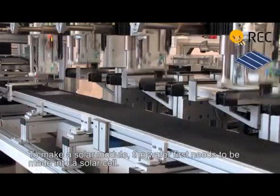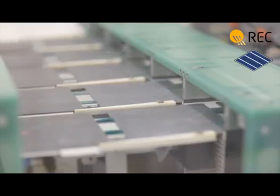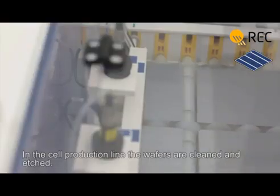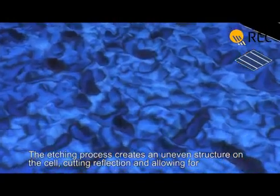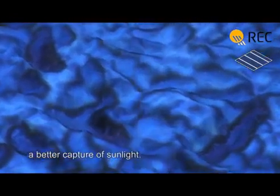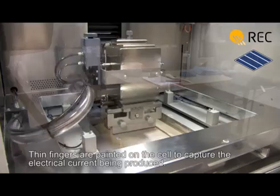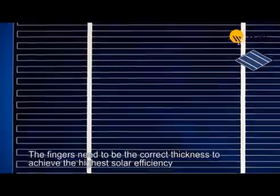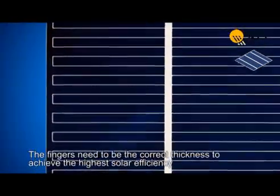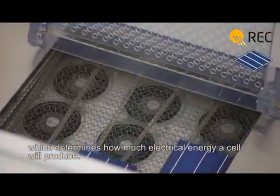To make a solar module, the wafer first needs to be made into a solar cell. In the cell production line, the wafers are cleaned and etched. The etching process creates an uneven structure on the cell, reducing reflection and allowing for better capture of sunlight. Thin fingers are printed onto the cell to capture the electrical current being produced. The fingers need to be the correct thickness to achieve the highest solar efficiency, which determines how much electrical energy a cell will produce.